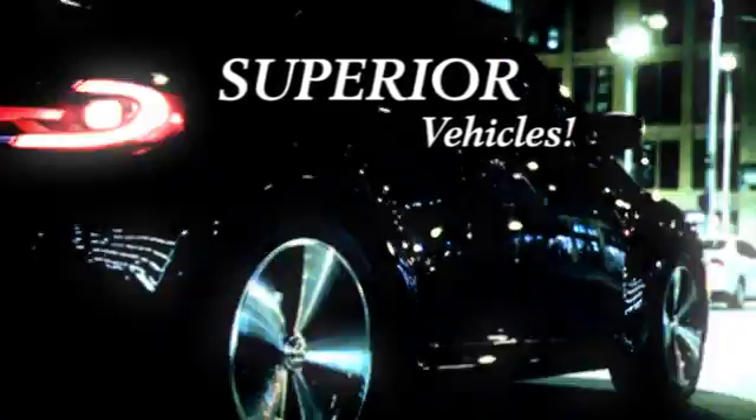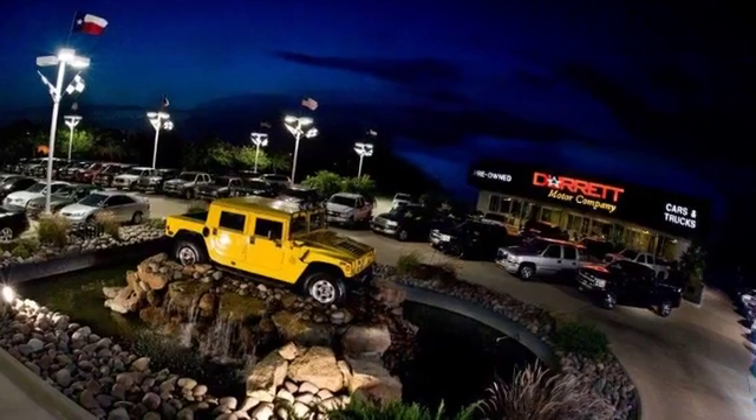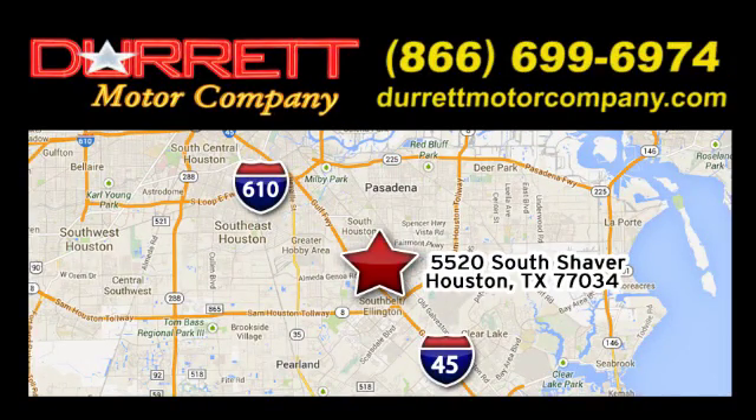We offer superior vehicles — come and see for yourself. We are easy to find on 5520 South Shaver, one half mile east of the Gulf Freeway, exit 34.